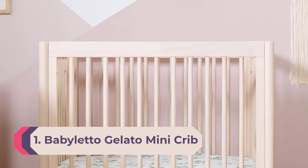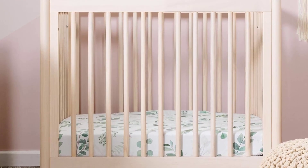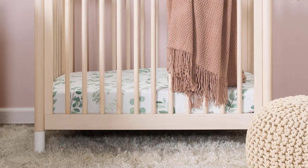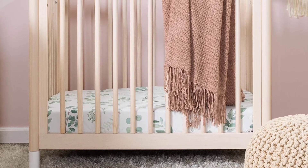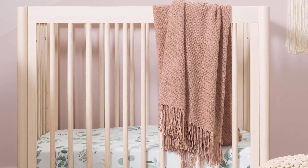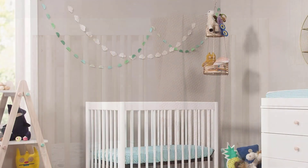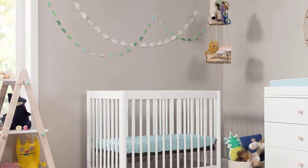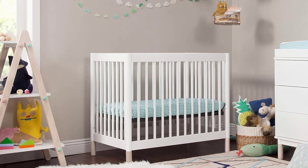Number 1: Babалetto Gelato Mini Crib. If you're working with a small space or simply want to save space in the baby's nursery, the Babалetto Gelato 4-in-1 mini crib caters to your needs without compromising style. The little details of the Gelato Mini set it apart, like the interchangeable feet in several color options including cool mint and navy blue, to give it an elevated mid-century look. We love how the sustainably sourced New Zealand pine wood material feels durable, and that the engineered wood of the mattress support complies with the Toxic Substances Control Act — a federal regulation that monitors and screens for dangerous chemicals like asbestos or lead.